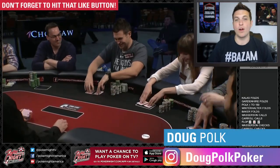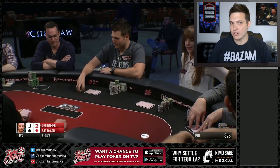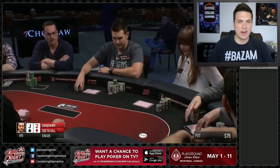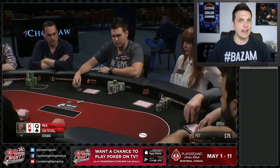What's up guys? Doug Polk here and welcome back to another episode of Poker Hands. Today we got a double header lined up for you — two straight hands that I played on Poker Night in America last weekend. Let's go ahead and jump into the action.